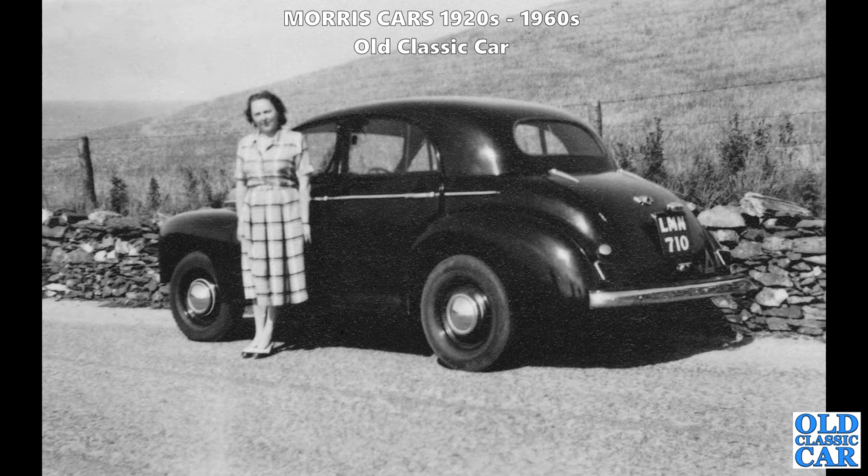Back to the post-war years, late 1940s or early 1950s - another example of the Morris Oxford MO.